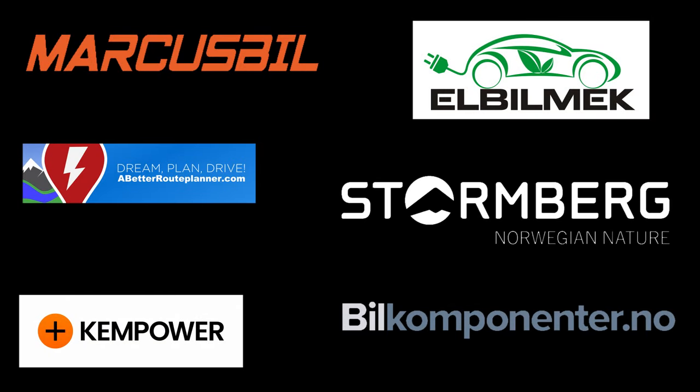This video was brought to you by Markus Biel, Elbilmek, Abadur Planner, Steinenberg, Kempower, and Biel Komponente.